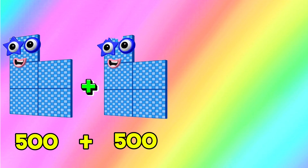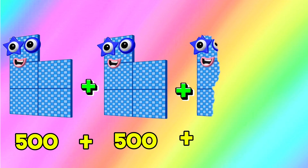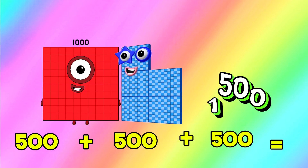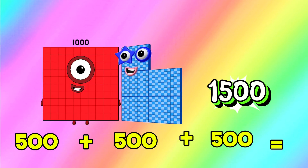500 add 500 add another 500 is equals to 1,500. 500 plus 500 plus 500 is equals to 1,500.